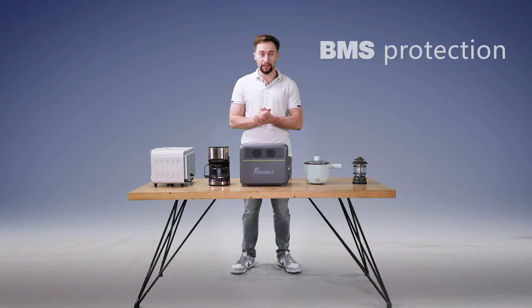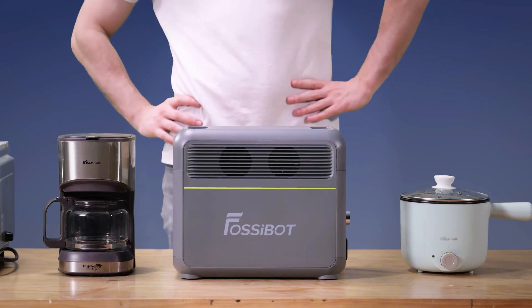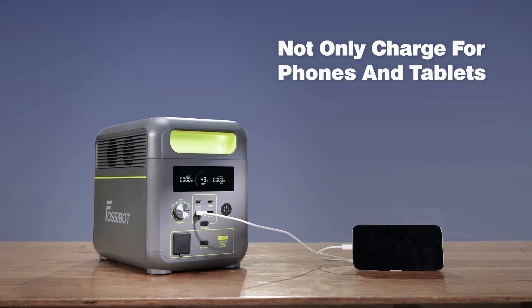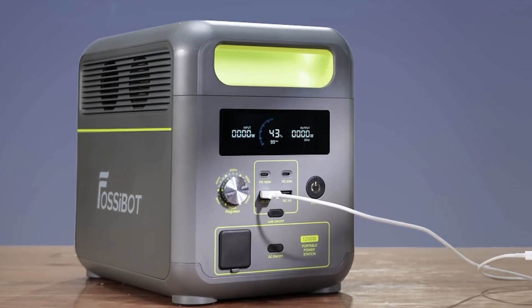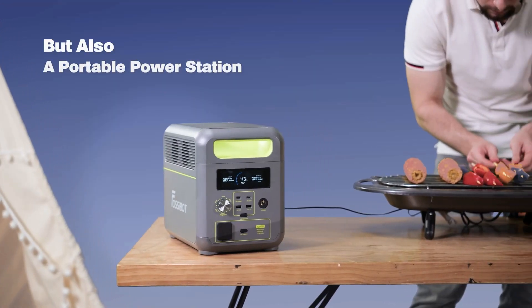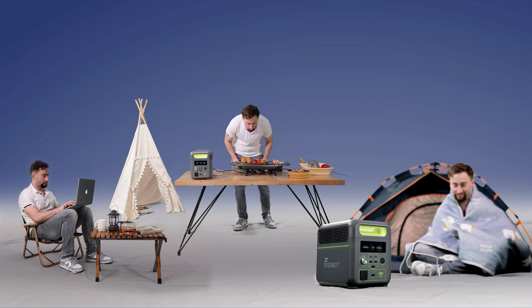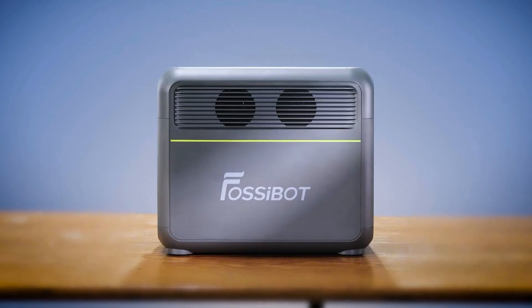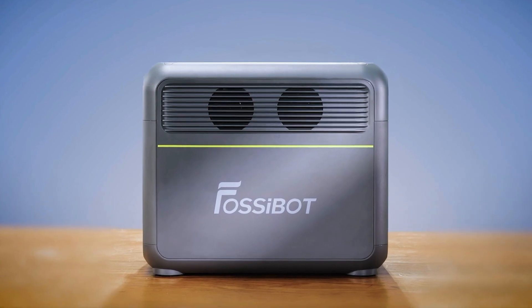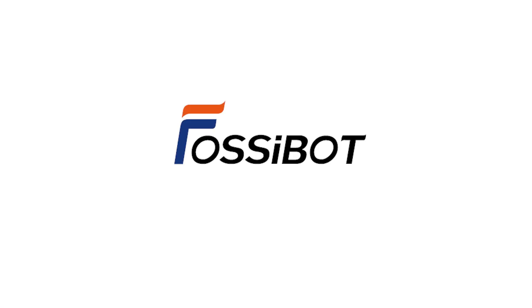It comes with a BMS protection system, because safety is our number one priority. F1200 is there for you not only when you need to charge your phone or laptop, but also it's your mini power station that you can take with you wherever you go. This is the Fossibot F1200 portable power station — compact, yet very powerful. The LED light is on!